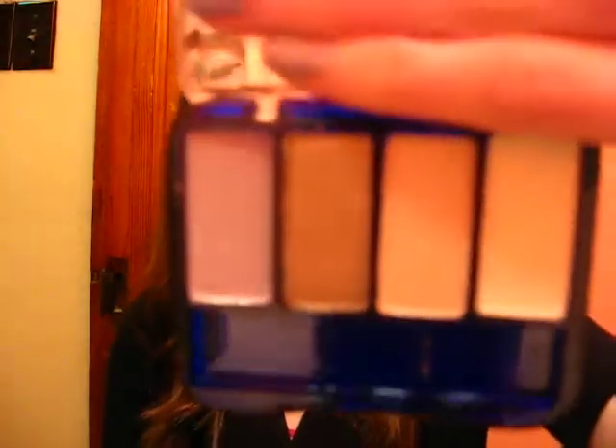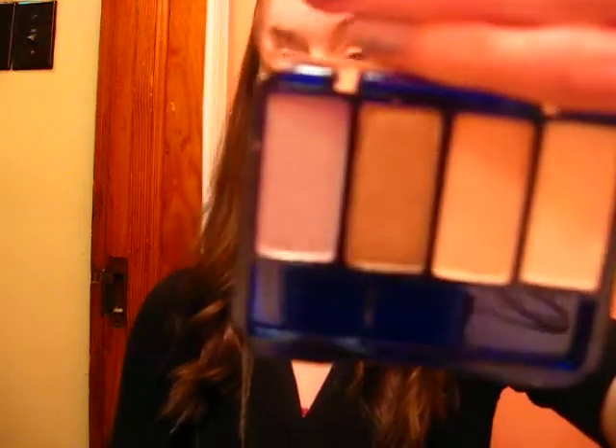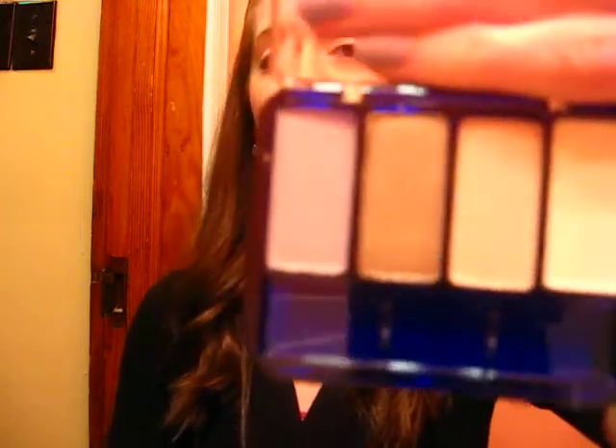Then I got a CoverGirl Quad in Urban Basics. It's just kind of basic neutral colors, which I really like because they're so much more wearable than pink or blue eyeshadow. It has a gray, a taupe, a champagne, and kind of a whitish off-white color. I really like these.